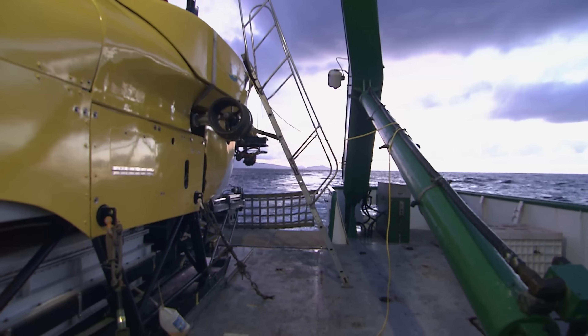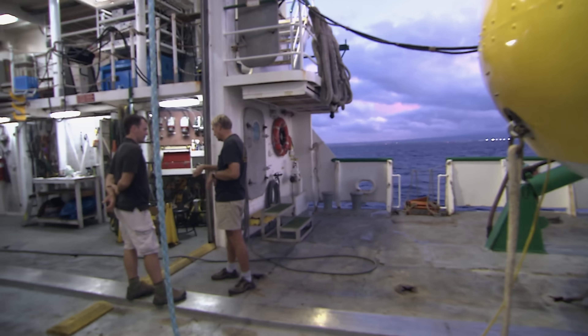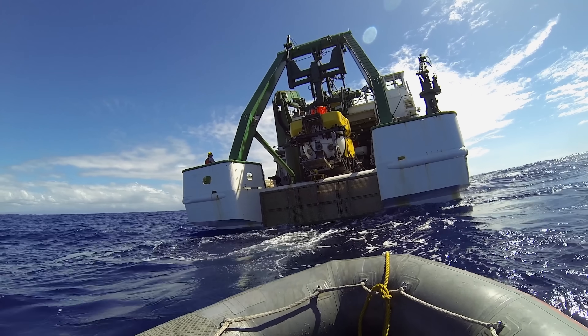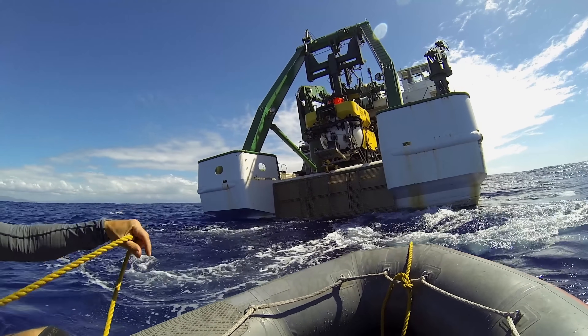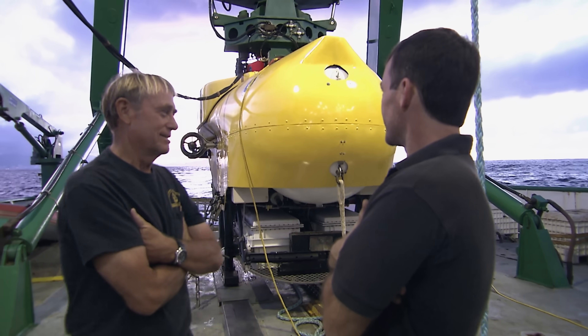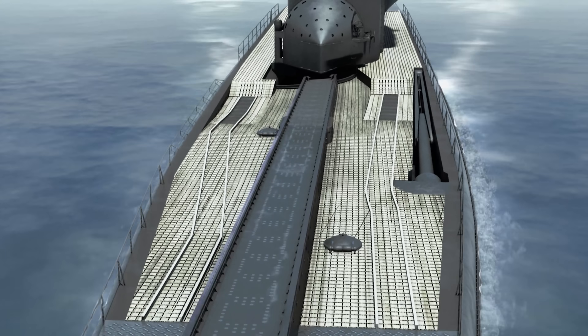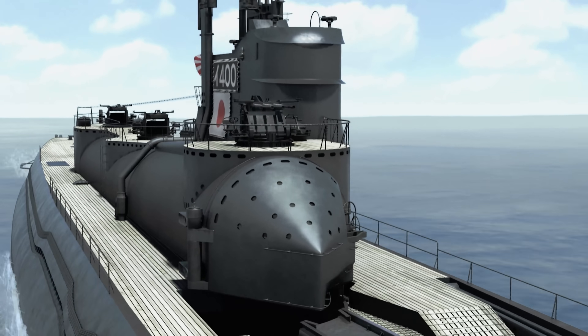Off the coast of the Hawaiian island of Oahu, a team of maritime archaeologists is preparing to dive on what they believe to be one of the most important wrecks of the Second World War — the Japanese super sub I-400, a secret weapon that could have changed the course of history.